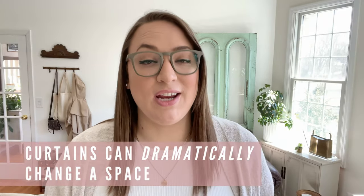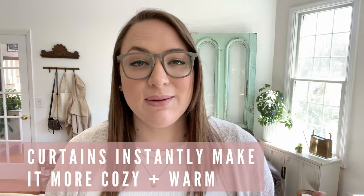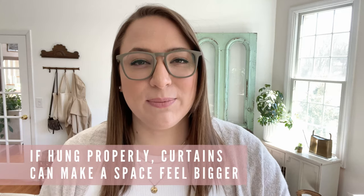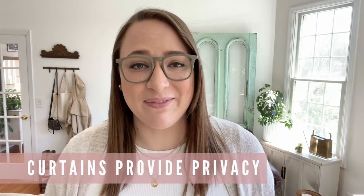We all know that paint has the power to transform a space, but so do curtains. They really dramatically change a space, so if there are rooms in your home that don't have curtains, I want to challenge you to reconsider. They add so much texture and softness to a space and instantly make it more cozy and warm. Curtains can also make a space feel so much bigger if hung properly from floor to ceiling. And most importantly, they provide privacy — if you think people are not looking in your windows when they drive by at night and your lights are on, you're definitely wrong.